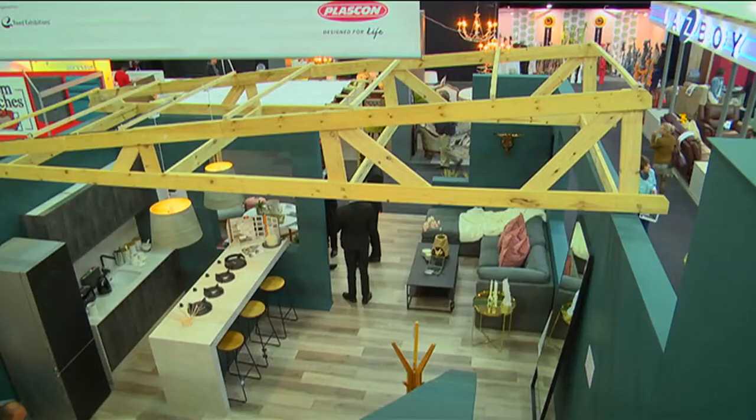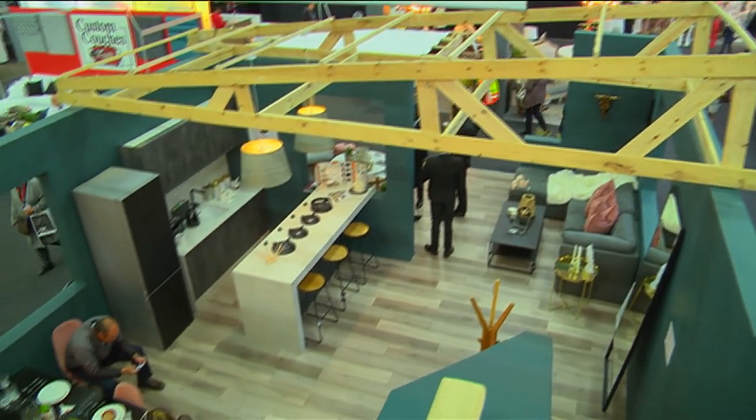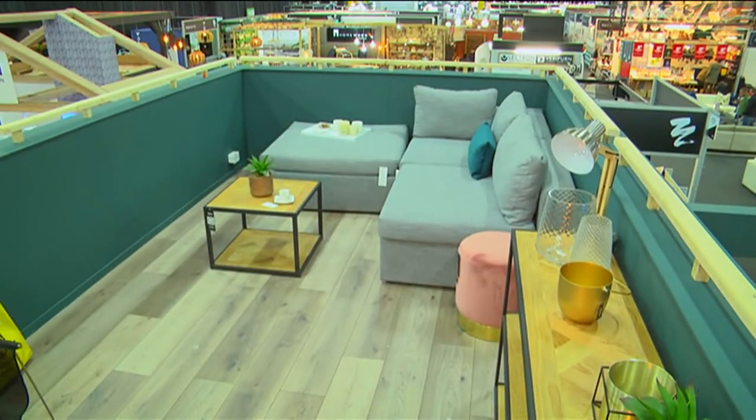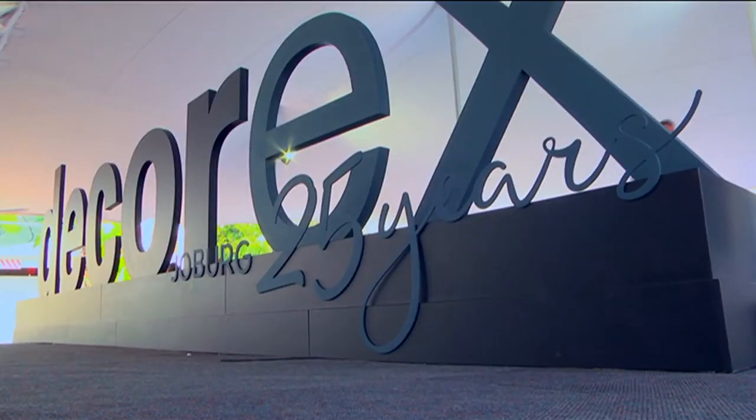It's been amazing to see all these beautiful curated features come to life. My most favourite moment is seeing the Decorex trend house double storey and the beautiful moody colours used. Celebrating 25 years has left us with a sense of nostalgia, with all the special memories and moments shared together. We're really excited about what the next 25 years have to offer — see you next year.